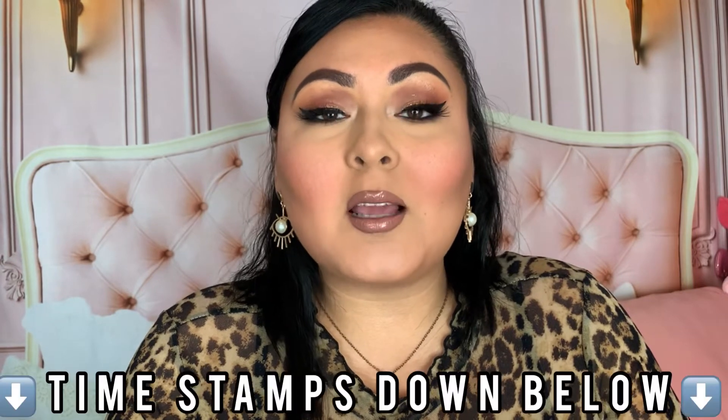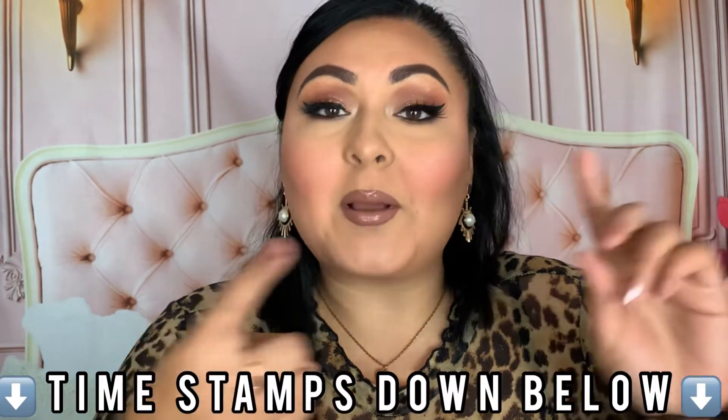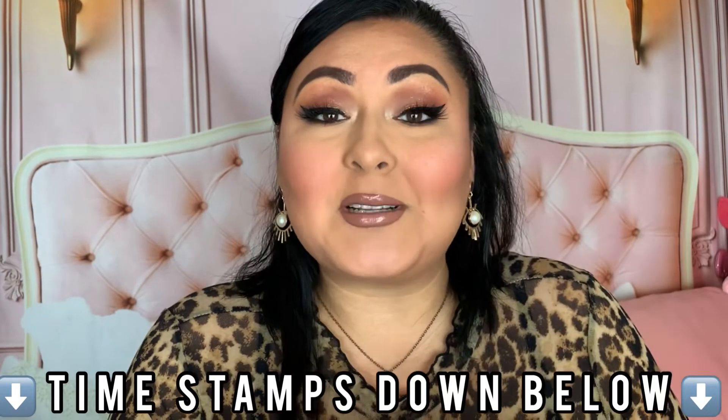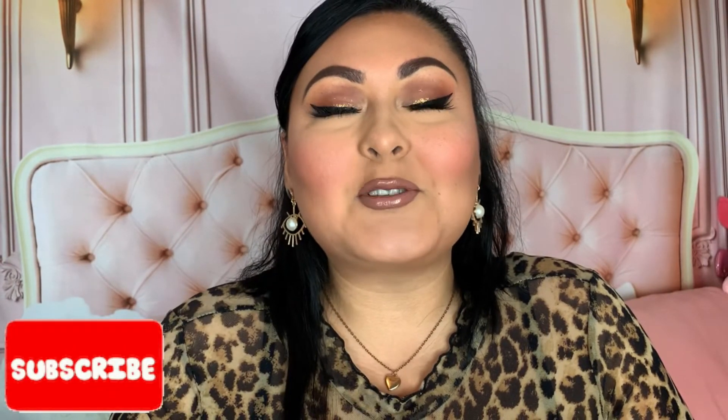Hi, I hope you're having an amazing day! Today we're going to be doing a drugstore makeup haul — we have a haul from Dollar Tree, ColourPop, and Shop Miss A. If you want to see what I picked up from those three shops, definitely keep on watching. If you like drugstore makeup, go ahead and subscribe, maybe hit the bell so you'll be notified whenever I upload.